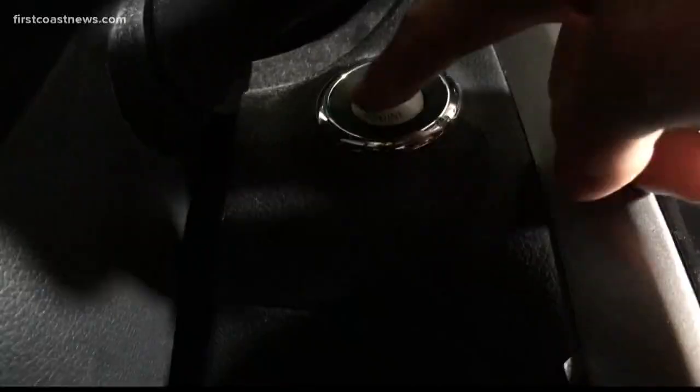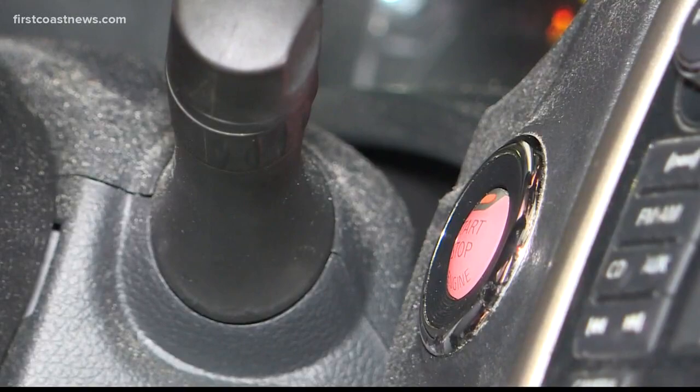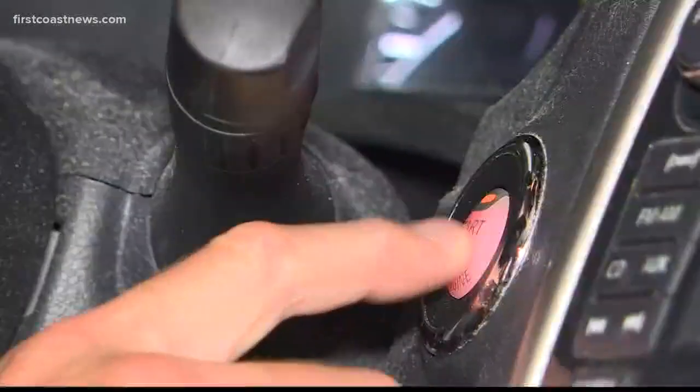Cars evolve, so does theft. Aaron Nelson ought to know — he's been working on cars for decades. If they could open the car, a lot of these cars, they could start that car, because increasingly popular smart keys send and receive information that's invisible but also interceptable.